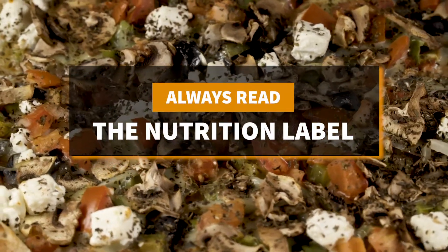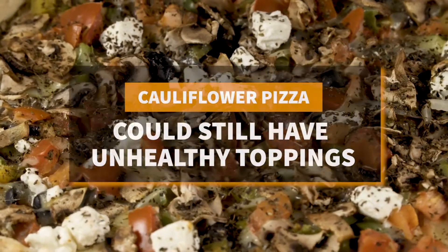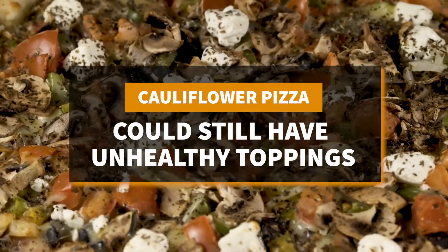But keep these things in mind before trying this latest food fad. Always read the nutrition label. Sometimes the toppings on the pizza have more carbohydrates than regular pizza dough.